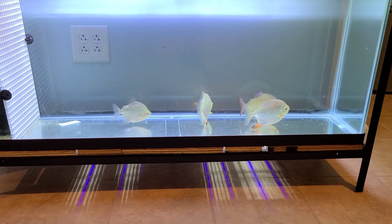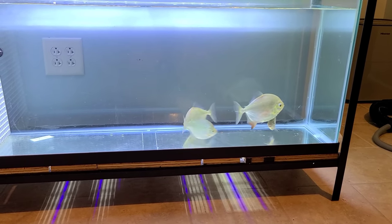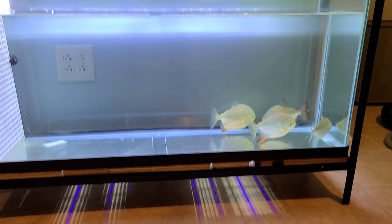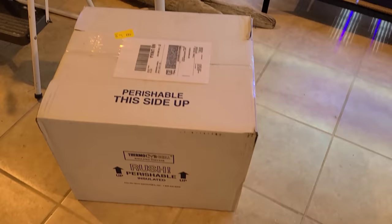So I recently got these really good-sized silver dollars a couple weeks ago, and they've been in quarantine doing great, eating good. I want to move them to the 600 — I think they'll look really cool as another schooling fish in there. Now is a good time to move them so I can quarantine a new fish.